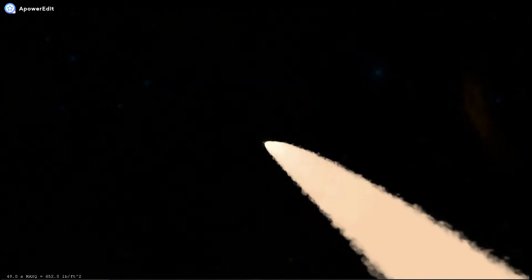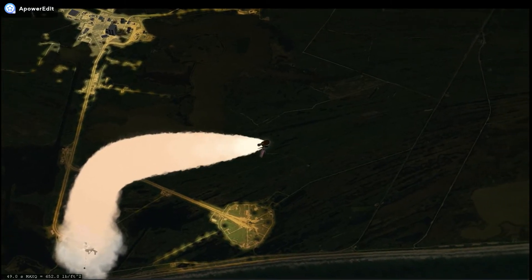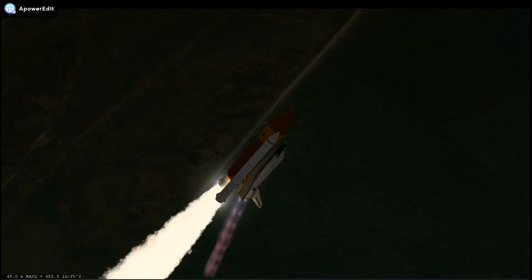Discovery, Houston: go with throttle up. Altered, go with throttle up.